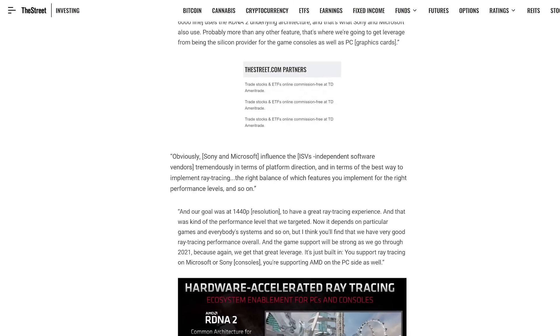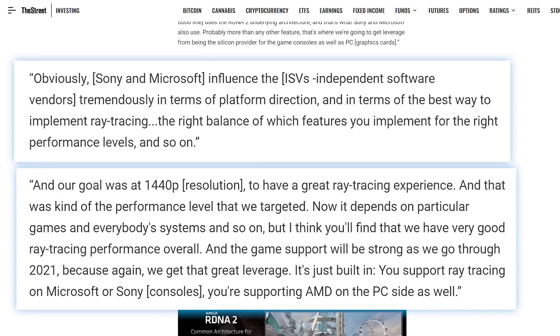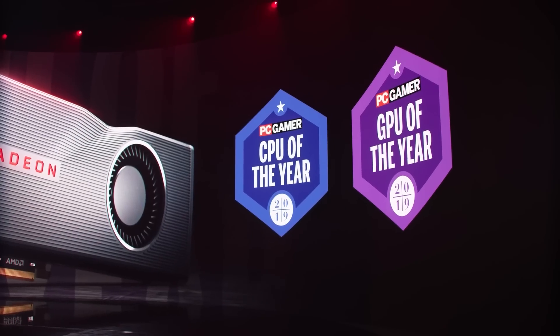The last bit of information regards AMD's ray tracing performance. Bergman states that their goal was to have a great experience at 1440p, which likely means at high frame rates. Plus, that was only the goal — AMD could have easily surpassed it. Ultimately, it looks like AMD isn't stopping anytime soon, and unless NVIDIA and Intel don't want to get left in their dust, they'd better do something and fast.